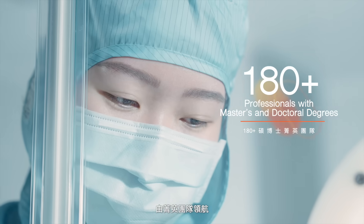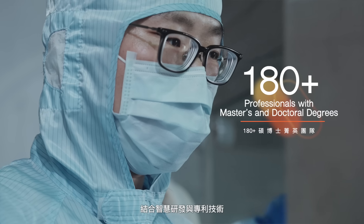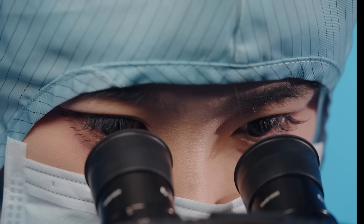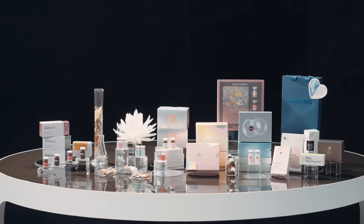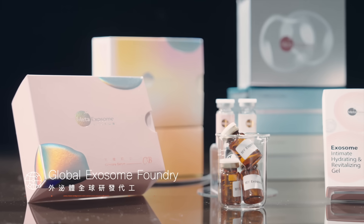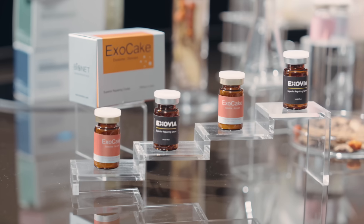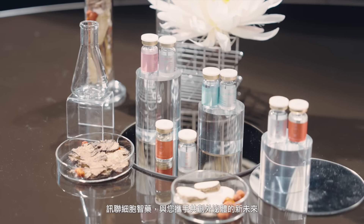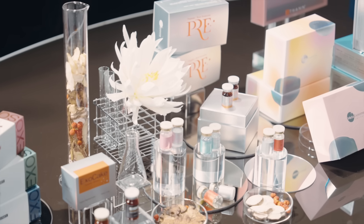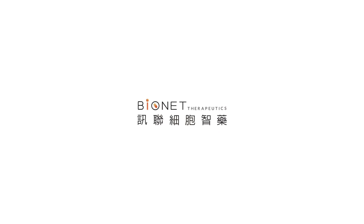Led by an elite scientific team and backed by robust research capabilities and patented technologies, we deliver customized solutions. Together, we are shaping the future of exosome-based technologies. Bionet Therapeutics.